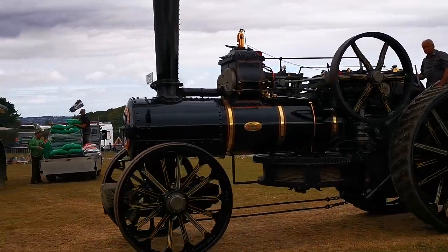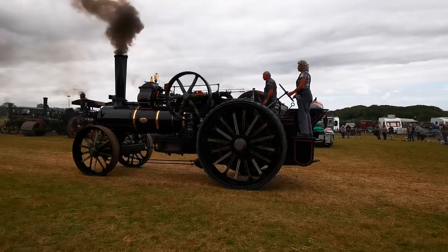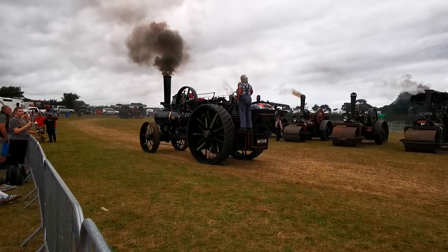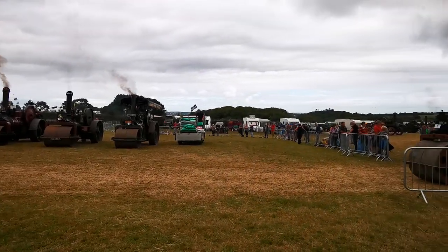This one is a plowing engine. Weighs in around 18 tons. Its job is to plow the fields — the rear road drives between the back wheels and the front wheels, and it's got a length of wire rope on an axle.